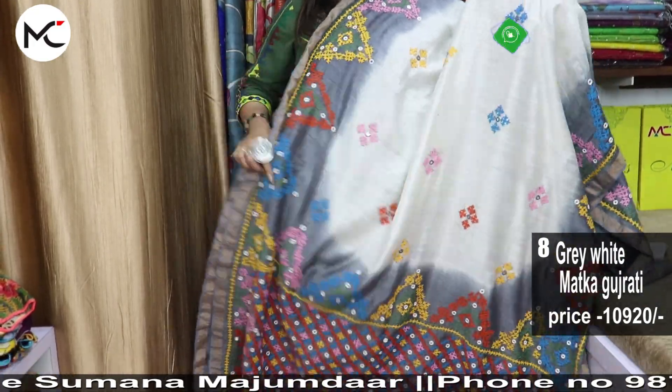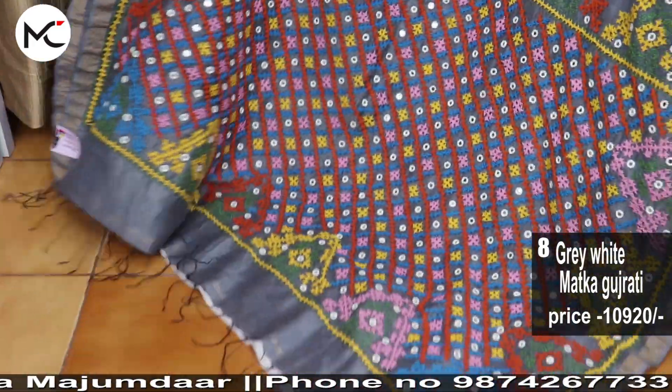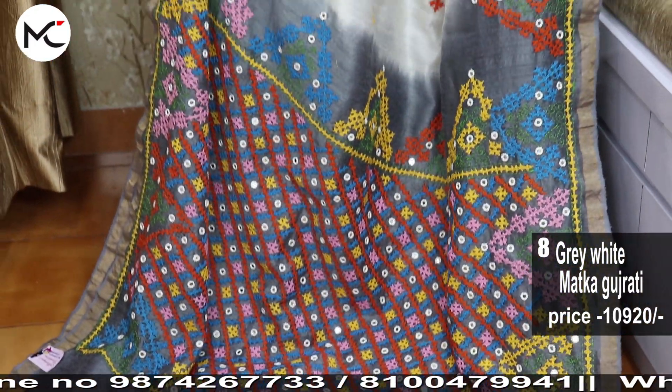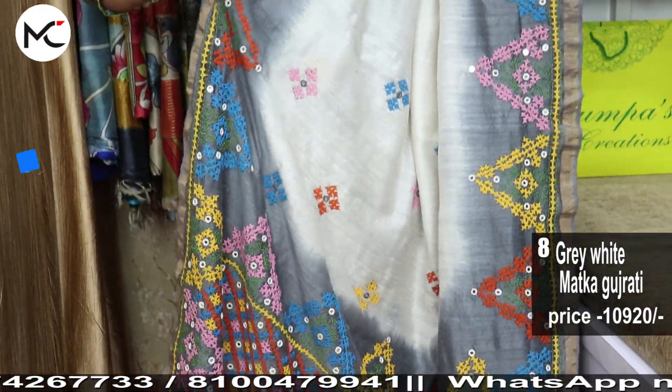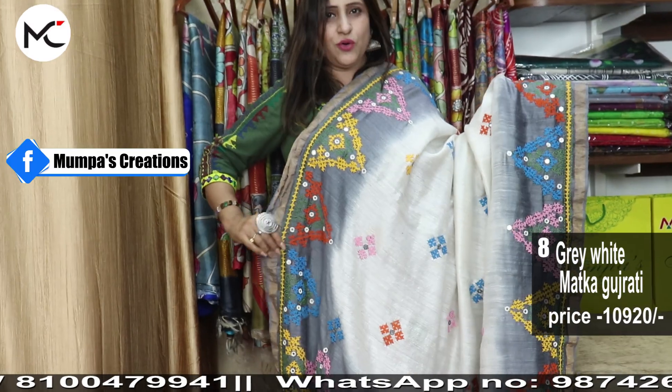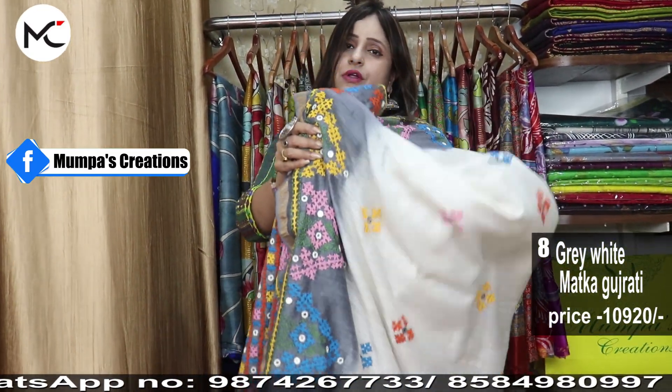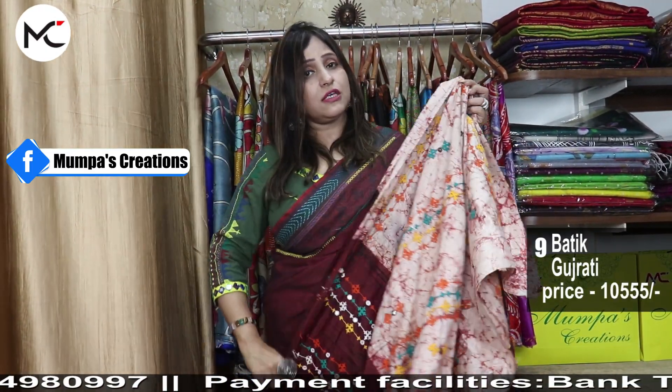We ship globally, and for our global customers you can pay through bank transfer, Western Union, Remitly, or Zoom. We stitch blouses for our international clients — petticoats, everything — we make it ready and send if you opt for that.